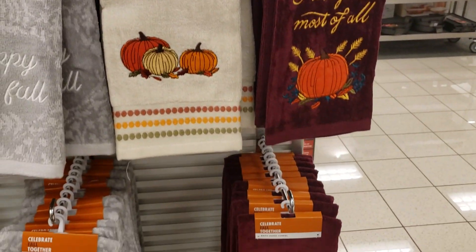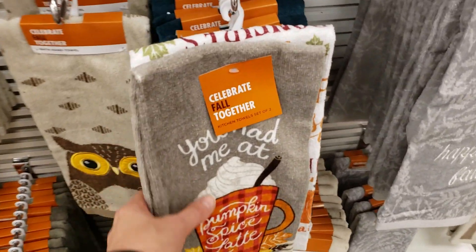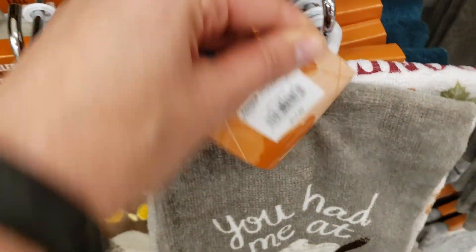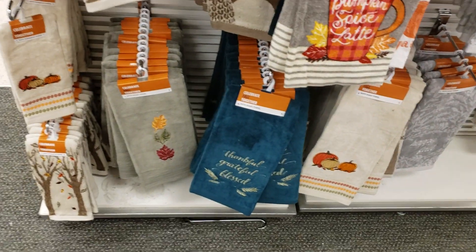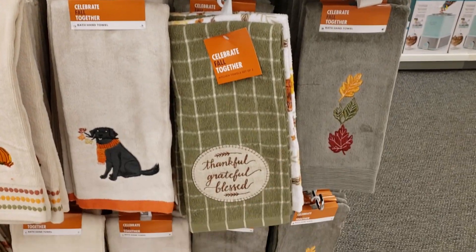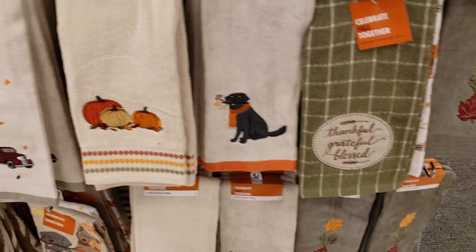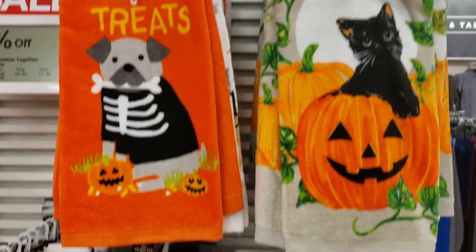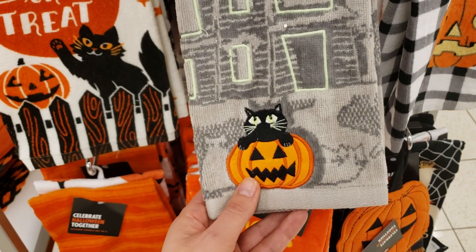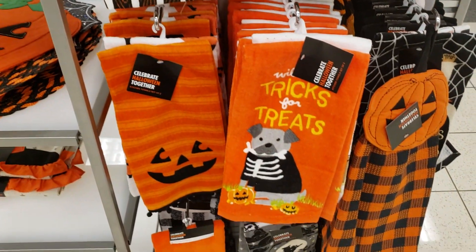The prices on them though were not so cute. I know you can get good deals at Kohl's with the sales and the Kohl's cash and all that, but still $13.99 for two towels was a little spendy. I did really like that 'You Had Me at Pumpkin Spice Latte' towel though — very cute. They had some pretty cute Halloween towels too. I like these ones that glow in the dark, although I don't know when you would ever see that unless you're hanging out in your kitchen in the dark.